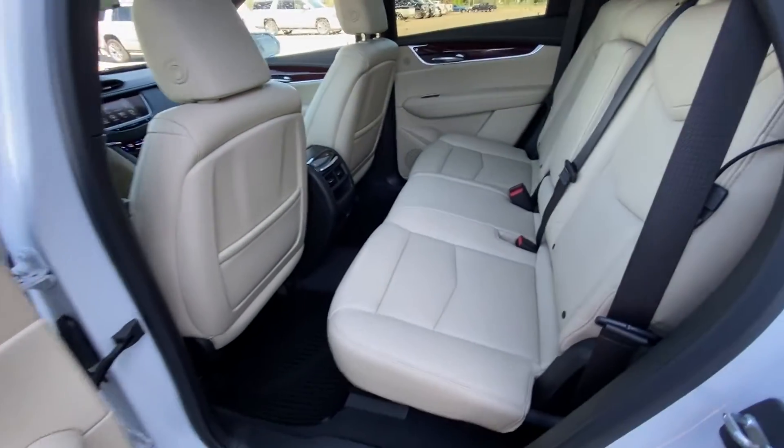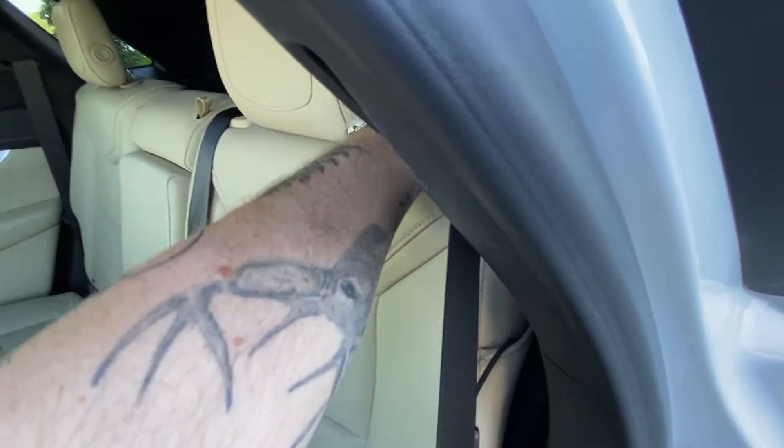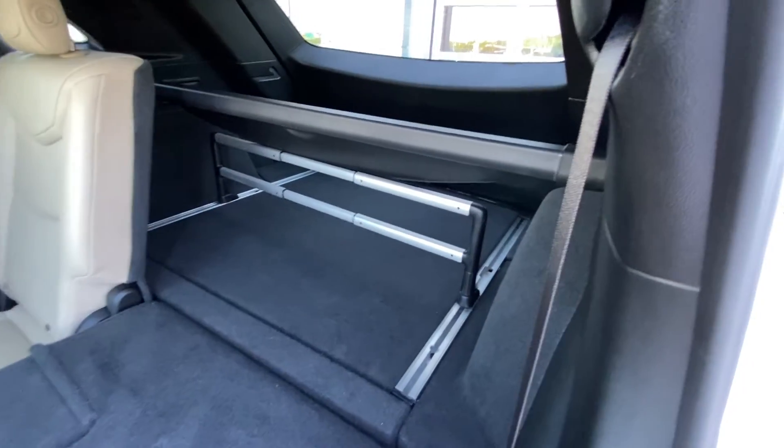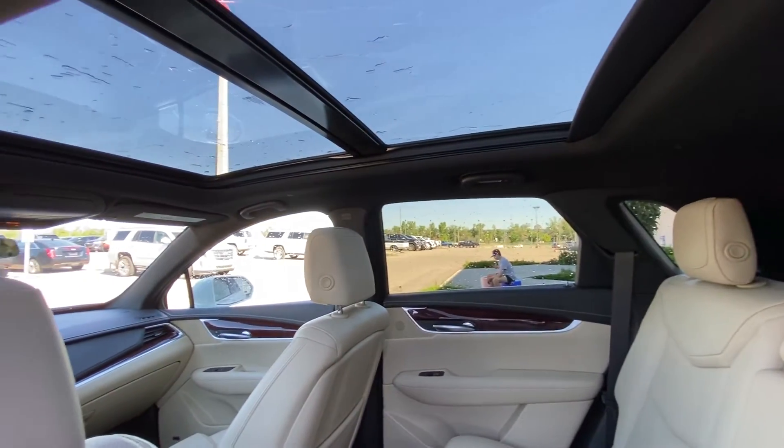Jumping into the interior, we have light beige seating. Both end seats are heated, car seat ready, with a 60-40 split that allows you to fold the seats nice and quick, giving access to the trunk with a privacy screener and luggage divider. Over top, we have LED lighting, a black headliner, and a massive dual panel sunroof.